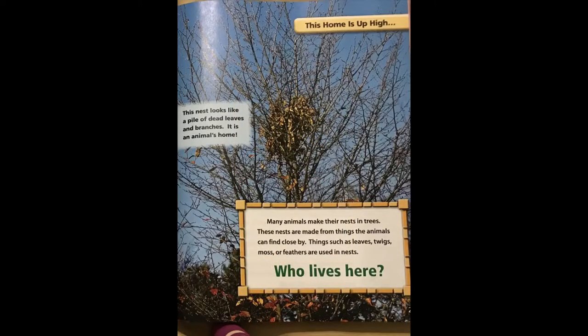This home is up high. This nest looks like a pile of dead leaves and branches. It is an animal's home. Many animals make their nests in trees.